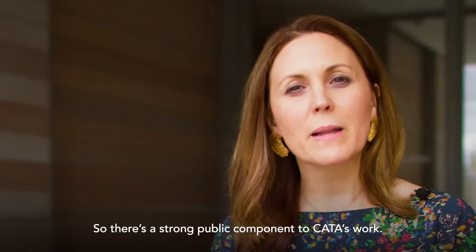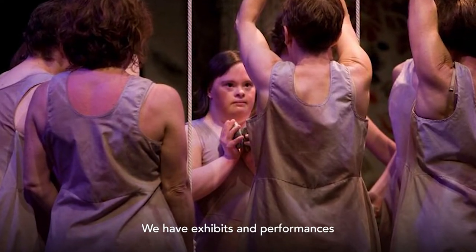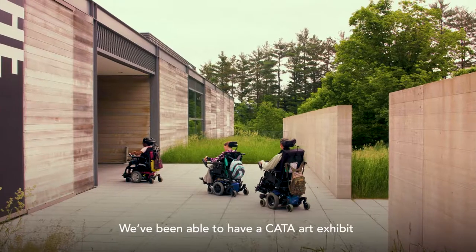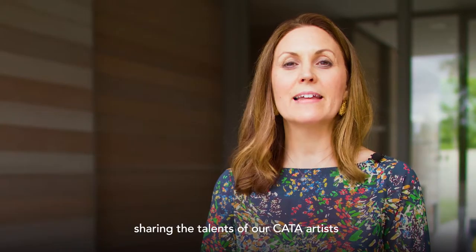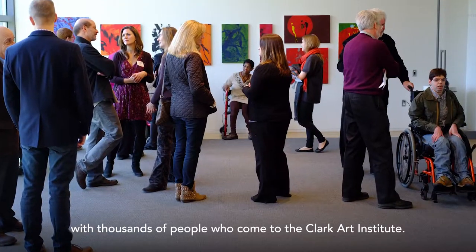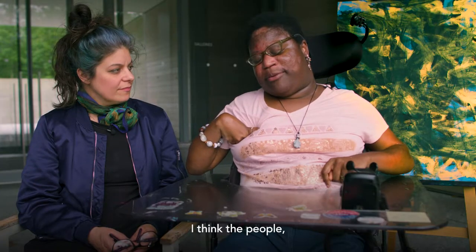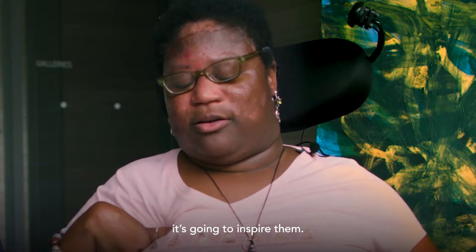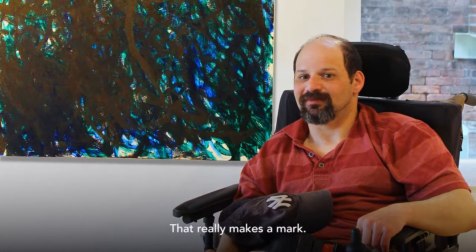There's a strong public component to CATA's work. We have exhibits and performances across our community throughout the year. We've been able to have a CATA art exhibit sharing the talents of our artists with thousands of people who come to the Clark Art Institute. When asked how it feels to have artwork hanging in a museum, one artist responded: 'People see what I do. Good expressing. I think the people really inspired it.' For our artists to be able to say their painting was on display at the Clark Art Institute — that really makes a mark.